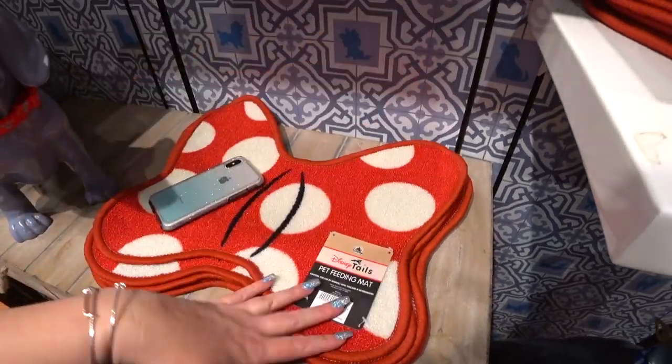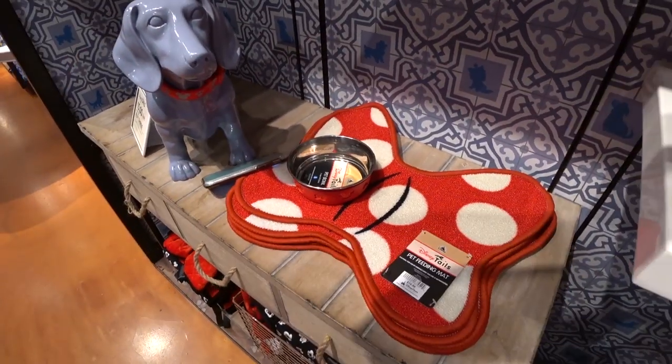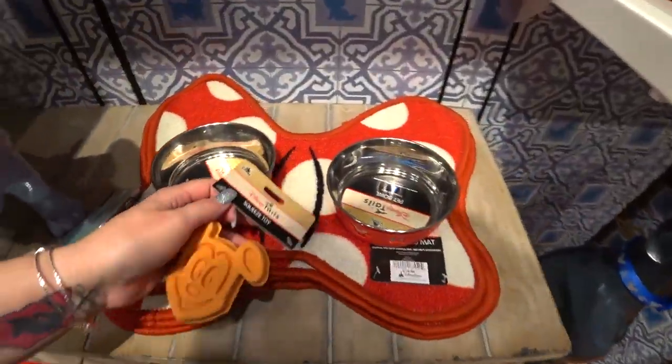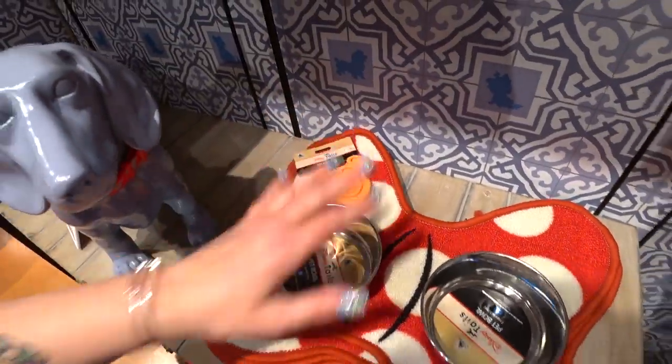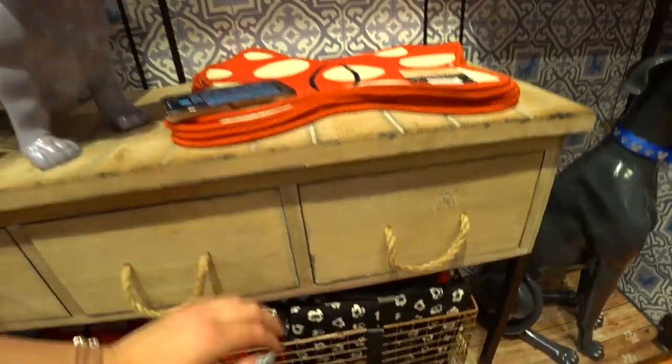$19.99. Look how adorable this would look — you have your little dog food bowl there, your little dog water bowl there, your little doggy treat laying there for them. Look how cute that is. It'll make, like, Mickey-shaped dog food. What is this?